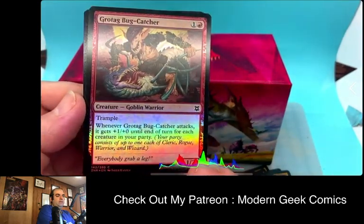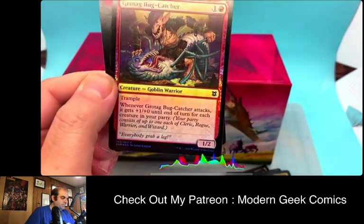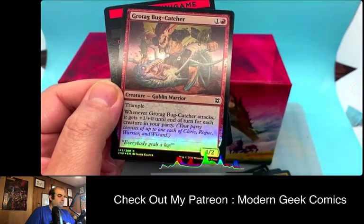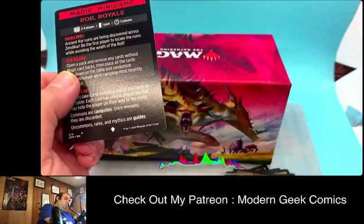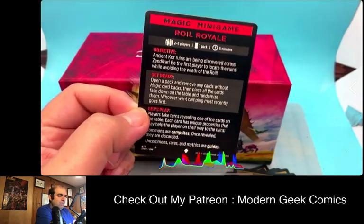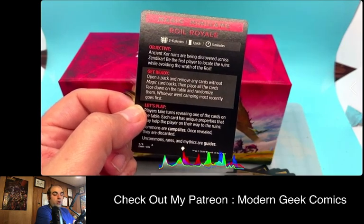Our foil is Grotag Bug Catcher, which we've seen before in other packs. Whenever Grotag Bug Catcher attacks, it gets +1/+0 until end of turn for each creature in your party, and it's got Trample. Then we got something weird in this pack — it is a Magic minigame.